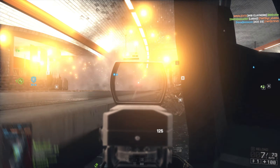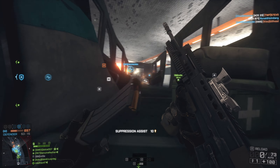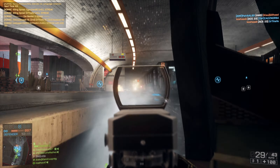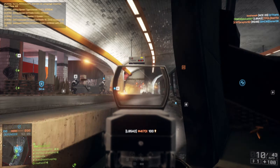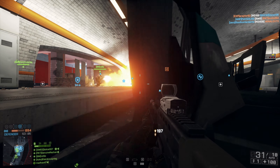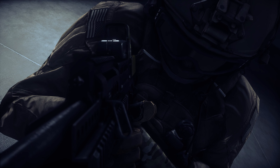A unique rifle and member of the SA80 family of weapons that has become the standard-issue service rifle of the Armed Forces of Britain — a weapon that made its way into our beloved Battlefield games ever since Battlefield 2. Ladies and gentlemen, today on Weapon History, we are going to be taking a look at the L85A2.